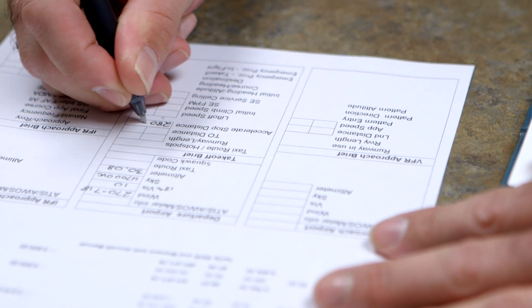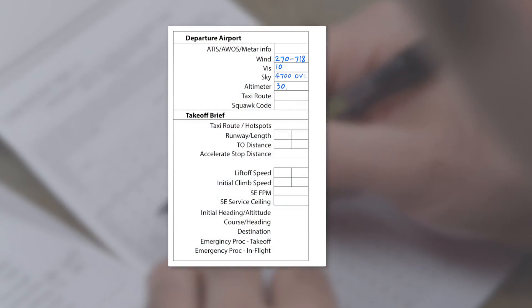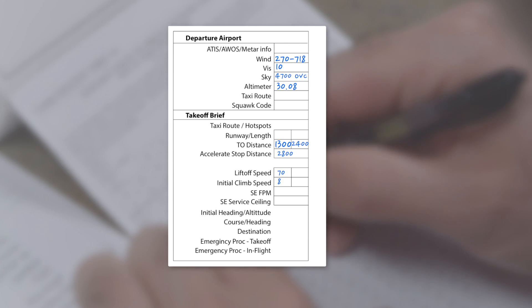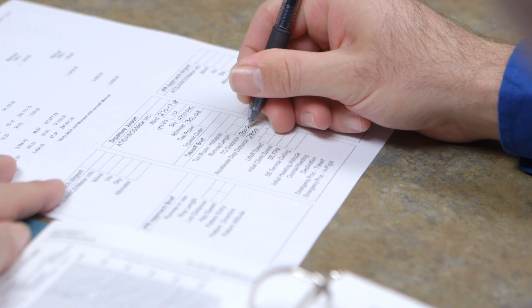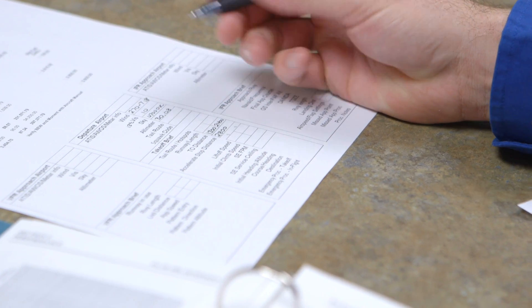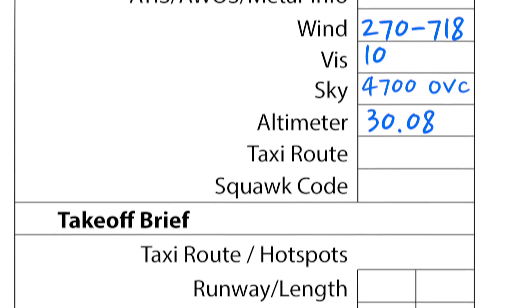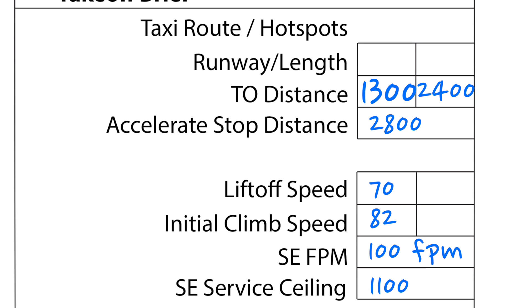At UND, each pilot completes a TOLD card, referencing takeoff and landing distance information and pertinent performance values prior to each flight. This card becomes a quick reference in the aircraft for the pilot to organize, prepare, and review pertinent information prior to takeoff and landing. Decision-making discussions referencing this information, however, should take place prior to walking out on the ramp. This prepares the pilot for action during time-critical events. As such, the pilot reviews and briefs the information on the TOLD card prior to taxi.